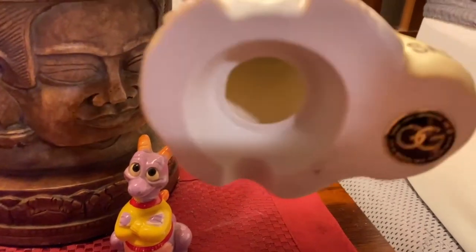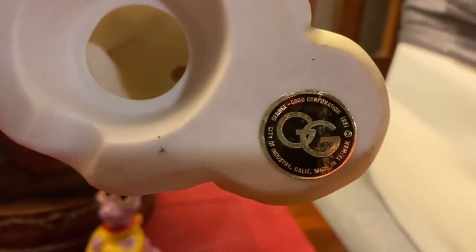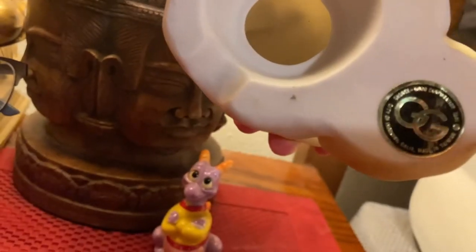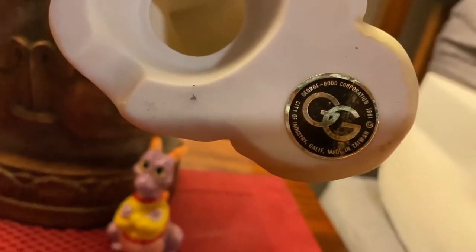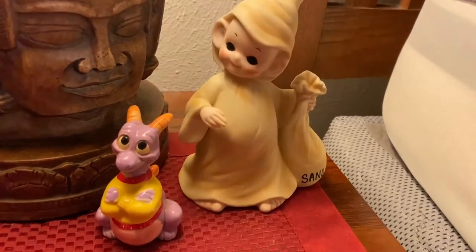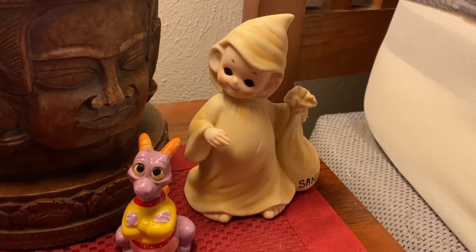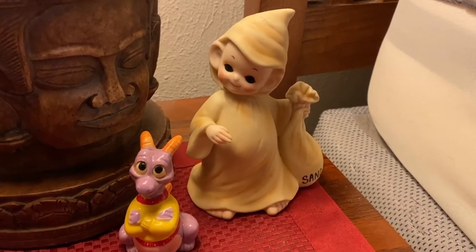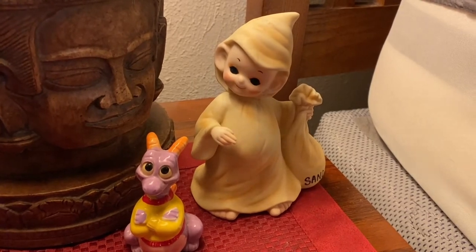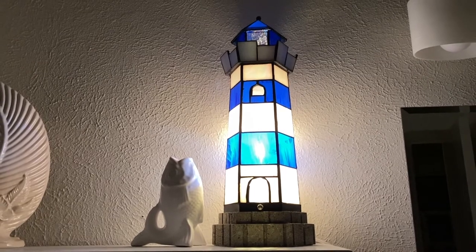This cute Sandman lamp is made by the George Good Corporation — it says 1981. I actually thought it was a little older than that. He is the Sandman, and he does light up and looks extra creepy when lit. That's one of my favorite little lamps that we have.